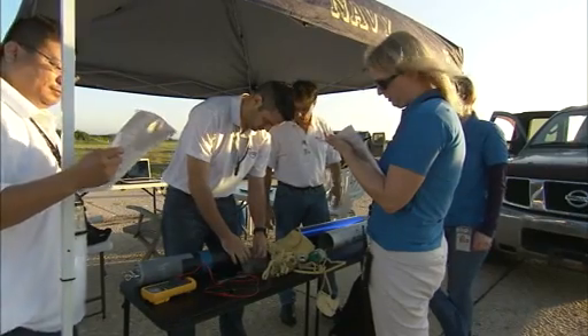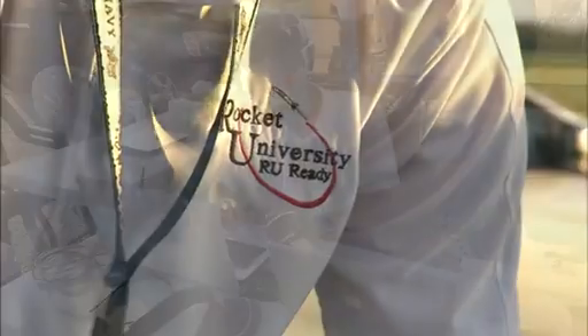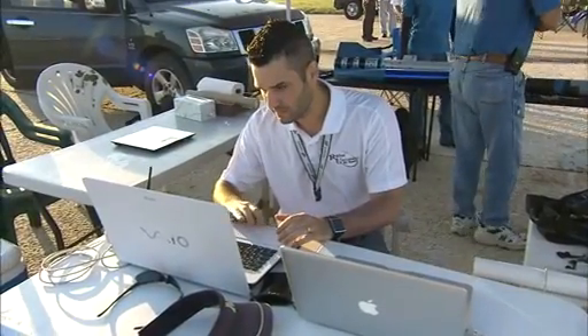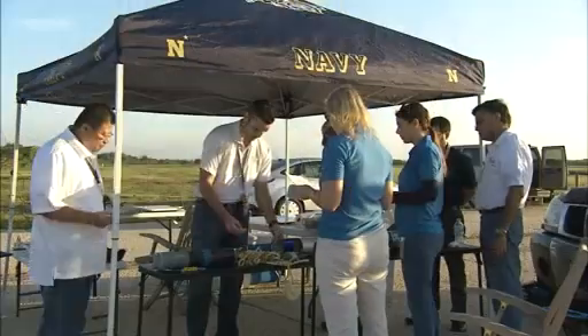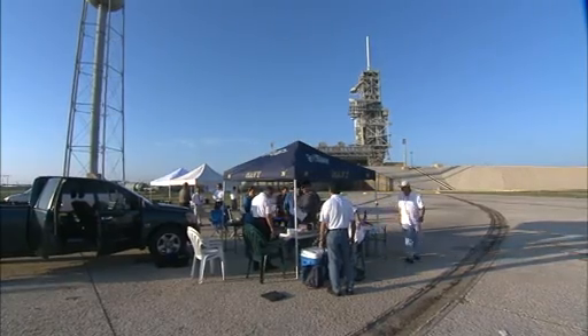An experiment from participants in NASA's Rocket University will also evaluate the launch vehicle conditions throughout the flight. Rocket University is a professional program by the agency's engineers to develop technical expertise outside their specialty areas.